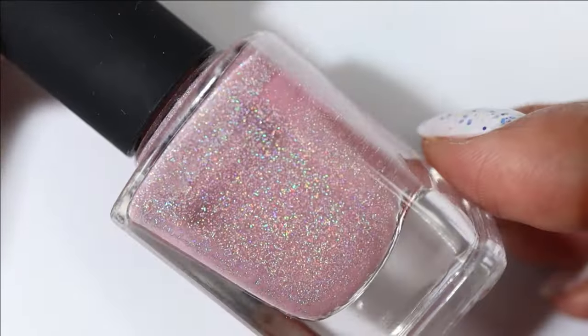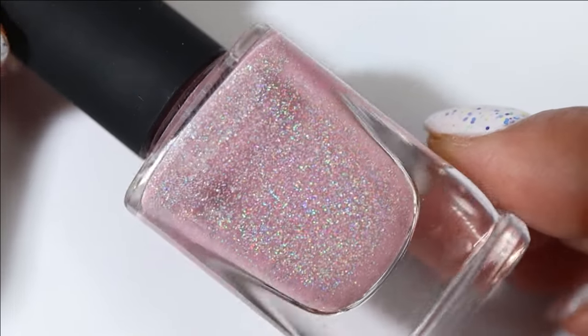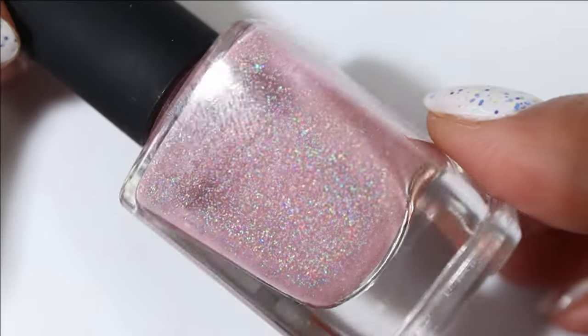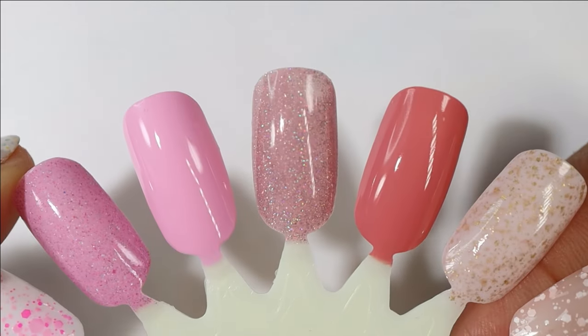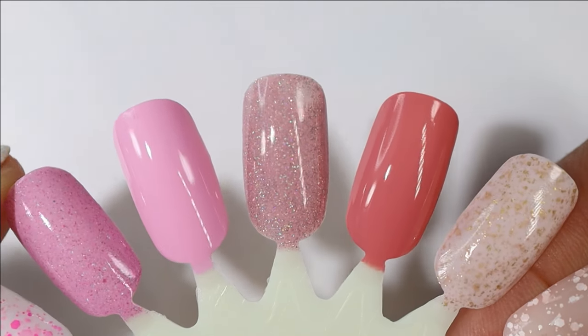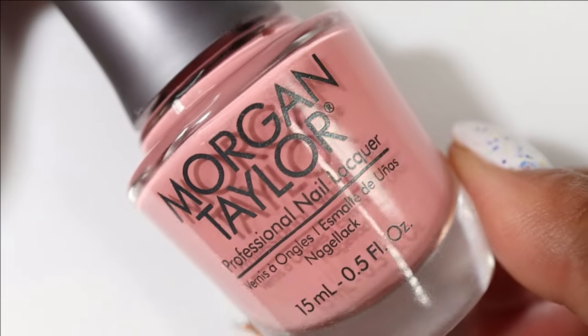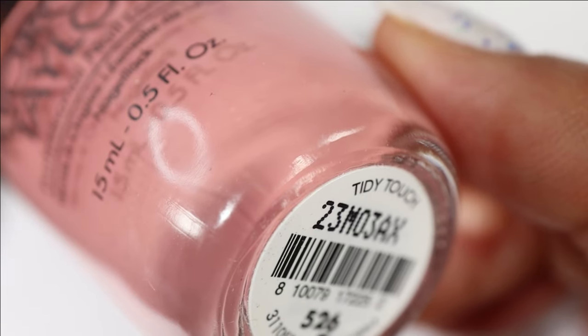One I'd love to wear from ILNP is Sweet Pea — another well-loved polish in my collection. It has kind of a beige-brown leaning pink base with lots and lots of scattered hollow. Here's what it looks like built up — this one again is not the most springy pick, but it would be a great choice if I need something on the more neutral side.